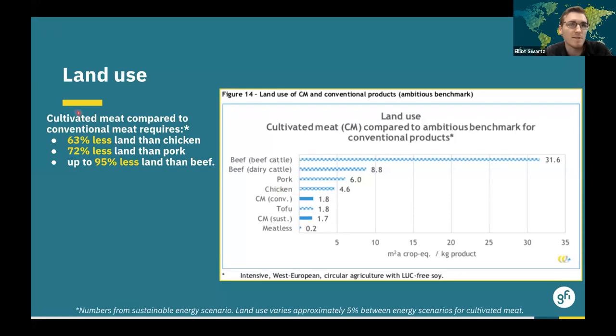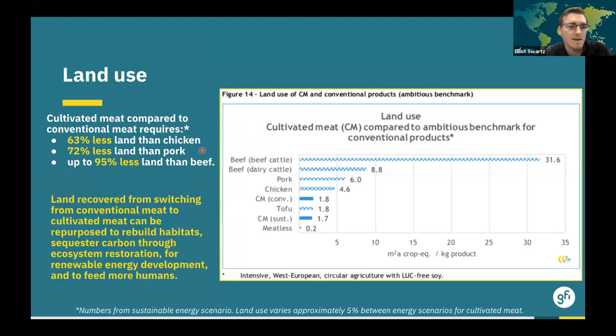Given that animal agriculture uses approximately 77% of global agricultural land, there is a large opportunity cost to not repurposing this land. If we recover land by switching from conventional to cultivated meat, it could be repurposed to rebuild habitats, sequester carbon through ecosystem restoration, for renewable energy development, or simply to feed more humans. This is really one of the largest long-term levers available to us in fighting climate change, deforestation, and biodiversity loss.